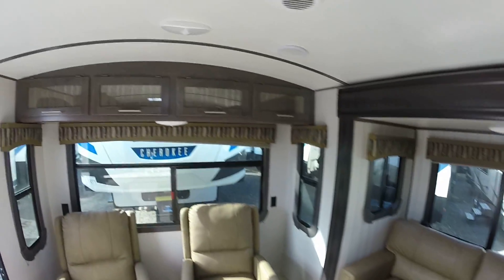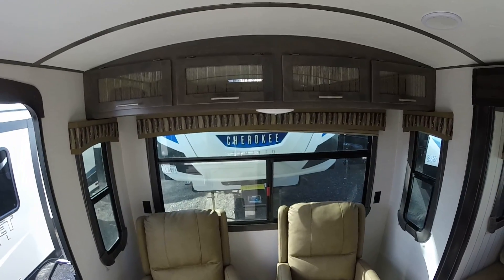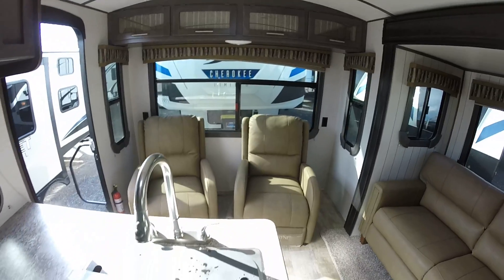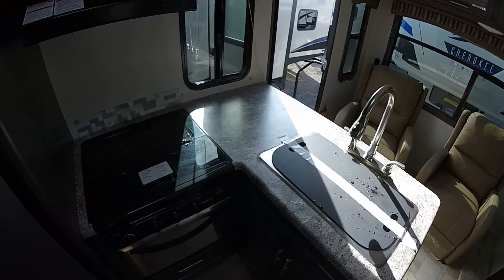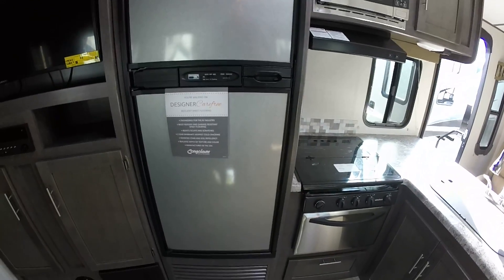Look at these big window cabinets up above and the window treatments. You've got a lot of cabinets here to put stuff in. Then you've got your countertop, your L-shaped kitchen, your real backsplash, stainless steel sink, and a big double door refrigerator with a stainless steel look.